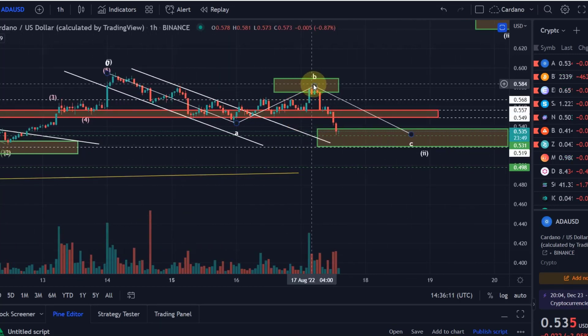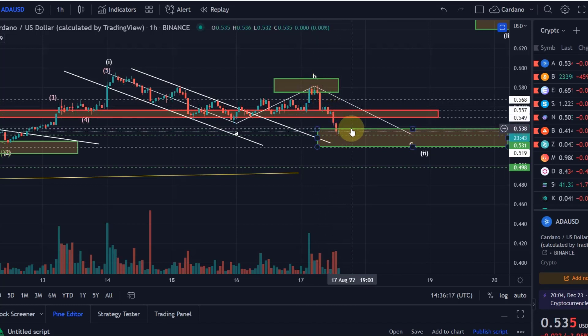Looking at this, maybe wave C has 5 waves — that might have been wave 1, then wave 2, and we're now in wave 3. There will be a wave 4 up and then wave 5 down, possibly hitting 51.9 cents or even 49.8 cents before we can expect the reversal.